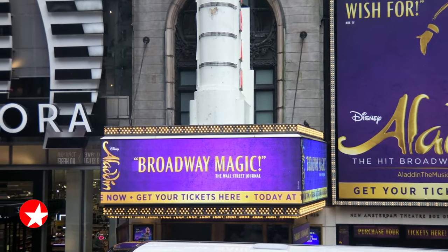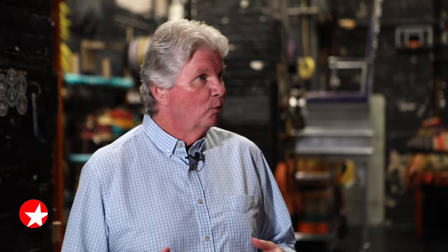I am here with Jimmy Maloney, the production electrician here on Aladdin. Where did you decide that this is something you wanted to do? Well, this is something I originally didn't want to do. My father was in the business, my grandfather was in the business, but I looked more into electrical contracting — that's what I wanted to do. But as time went on, I just fell in love with the business, and my family's been in the business for over 115 years.